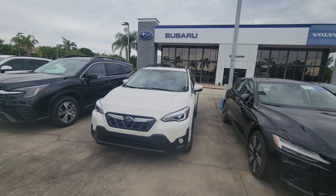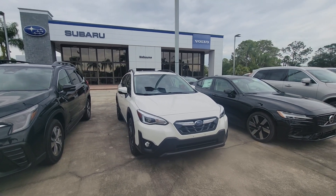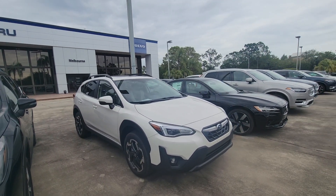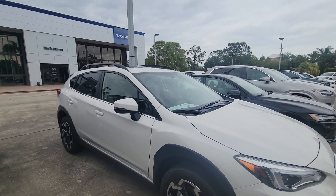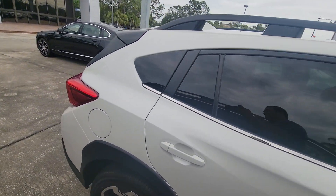Hey, Sam here with Subaru of Melbourne. Just wanted to give you a quick walk around of the 2023 Subaru Crosstrek. Really beautiful, really comfortable vehicle. This thing is a lot bigger than what it looks, I'll tell you that.